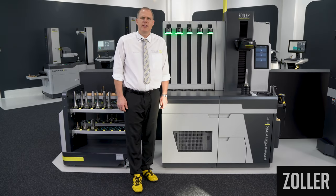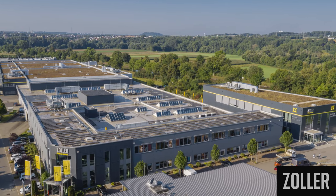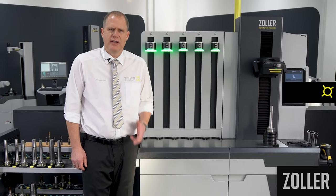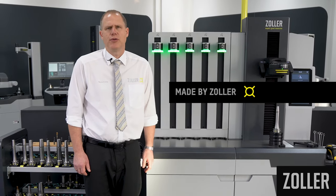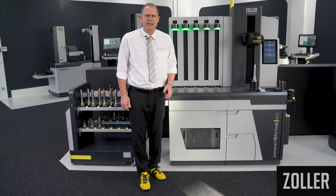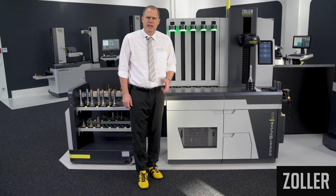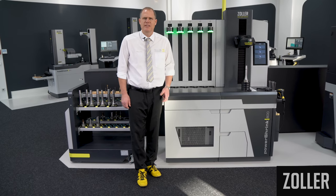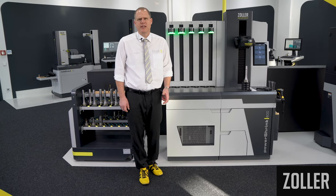Thanks to the expansion of our production site in Pleidelsheim, Germany, we manufacture even more efficiently and economically. The Zoller team of specially trained, competent assemblers and quality assurance employees ensures every day that your PowerShrink arrives reliably at your shop floor. Your machine only leaves the assembly line when every employee is 100% satisfied and has given the machine the Zoller seal of quality.